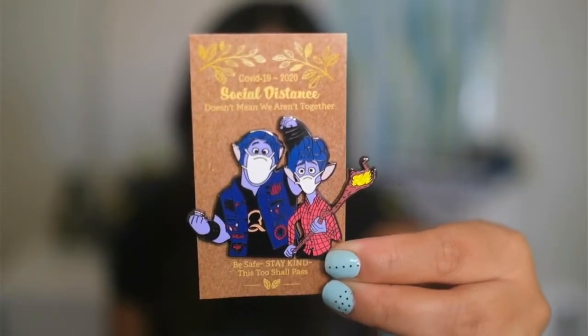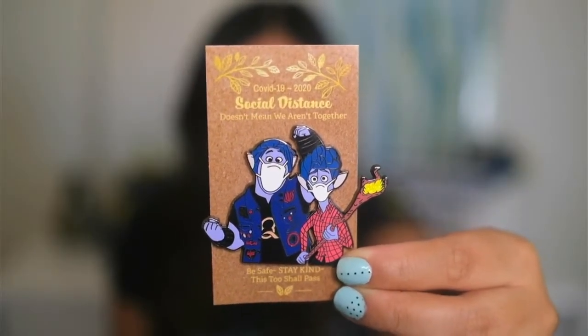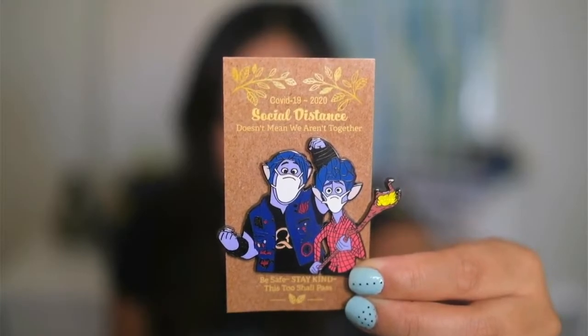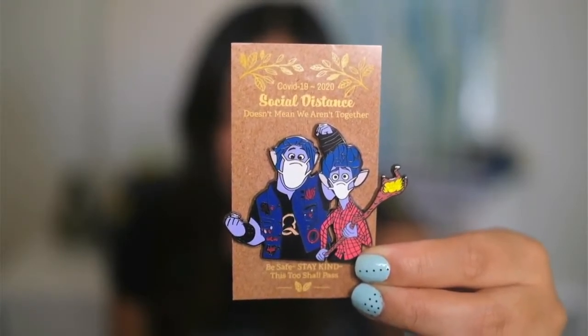So the pin that I purchased from her — she is not the actual pin maker. I've been trying to find out who the maker is because I have seen the series of these fantasy pins on other Instagram sellers' accounts, and for the life of me I haven't been able to find the maker. So if you know who makes this pin, please let me know so I can properly give them a shout out below. Let me give you a closeup. This fantasy pin is definitely an ode to the times that we are in. It says COVID-19 2020: social distance doesn't mean we aren't together. Be safe, stay kind, this too shall pass.